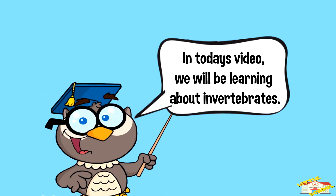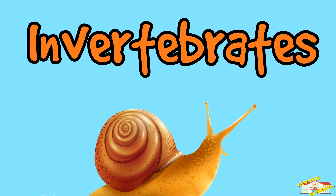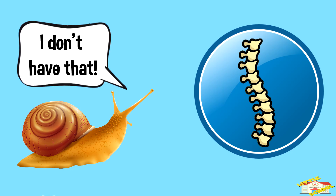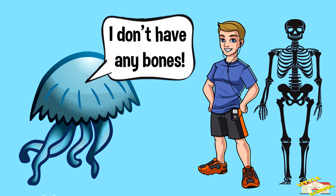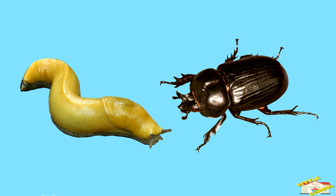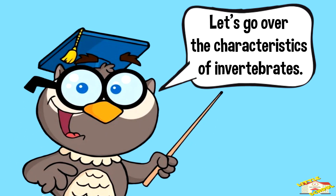Hey kids, in today's video we'll be learning about invertebrates. Are you ready? Let's begin. Invertebrates are animals that don't have a backbone or spine. Unlike us, they don't have bones inside their bodies. Instead, some of them have soft bodies and others have hard outer shells to protect themselves. Invertebrates make up about 97% of all animals on Earth.